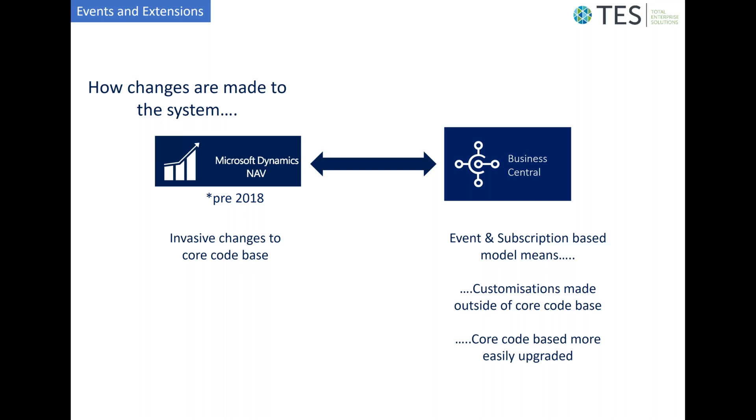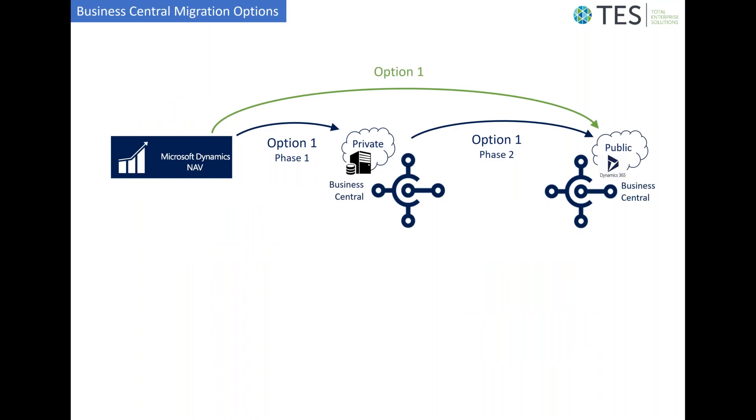Indeed, when considering the project structures for migrating to Business Central, a large part of the considerations is concerned with moving all the customizations in your current NAV system into the event and subscription model.